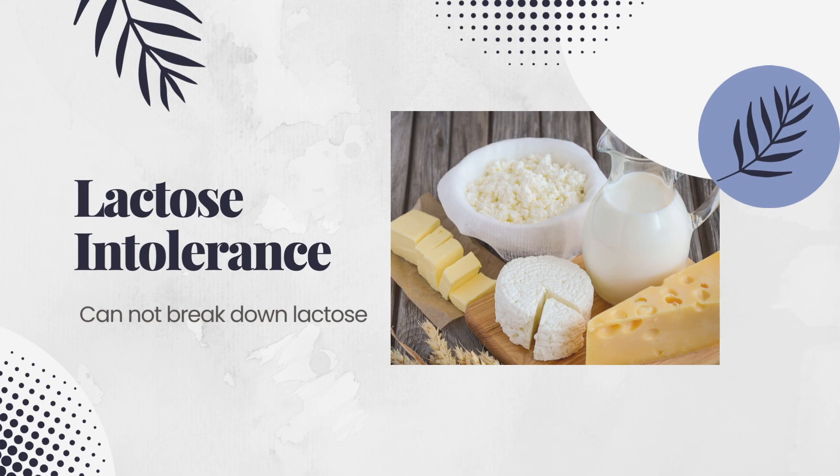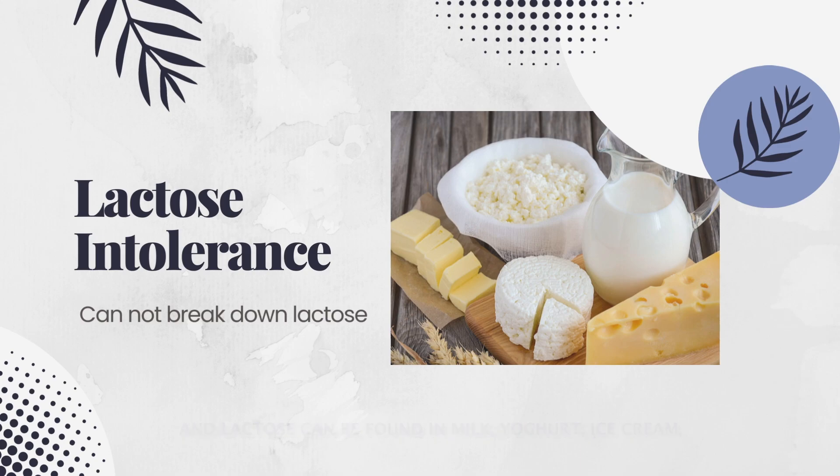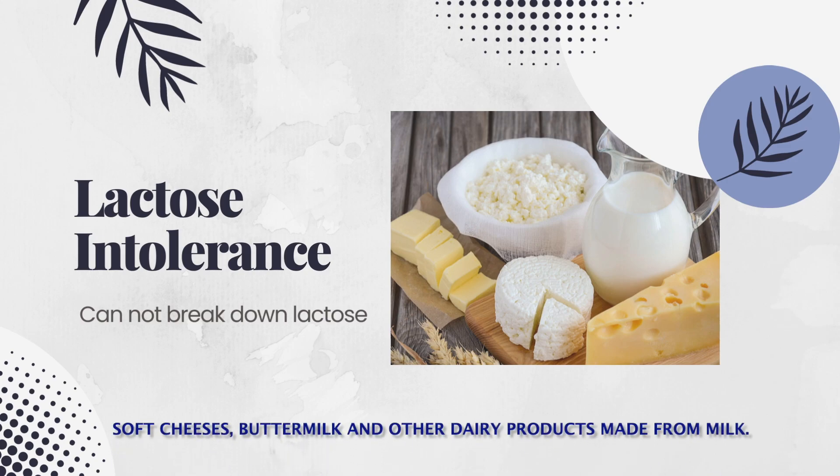4% of Australians are lactose intolerant. Lactose intolerance is when you can't break down lactose, and lactose can be found in milk, yogurt, ice cream, soft cheeses, buttermilk, and other dairy products made from milk.